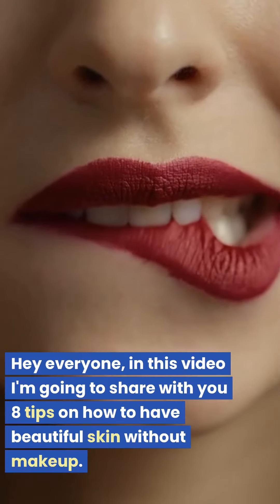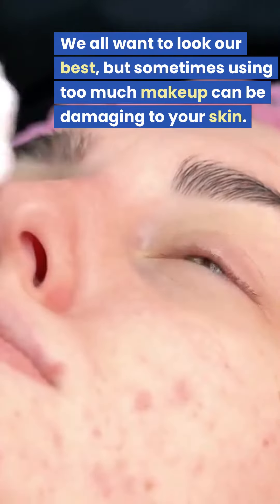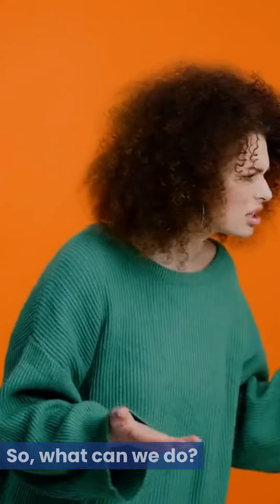Hey everyone, in this video I'm going to share with you 8 tips on how to have beautiful skin without makeup. We all want to look our best, but sometimes using too much makeup can be damaging to your skin. So, what can we do?